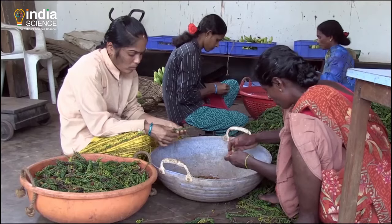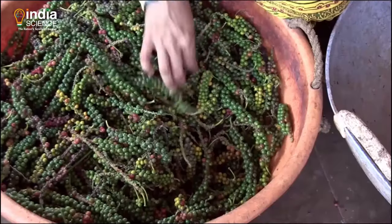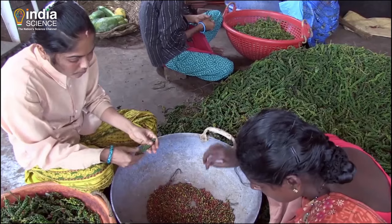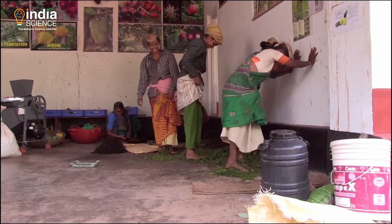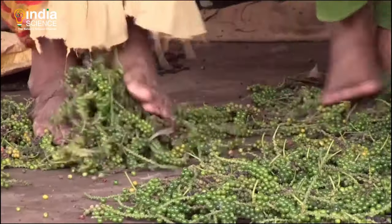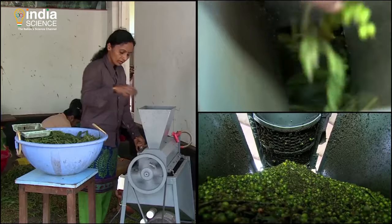Berries from each bunch are separated — shades of red and green. Each bunch is a twisted spiral yielding 40 to 50 berries. Hands, feet, machine — each working in practiced symphony.